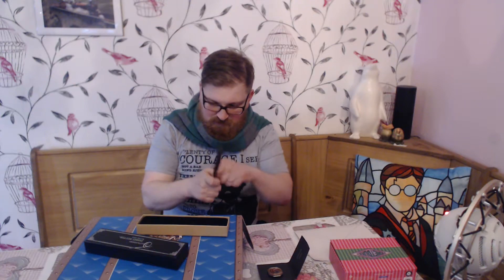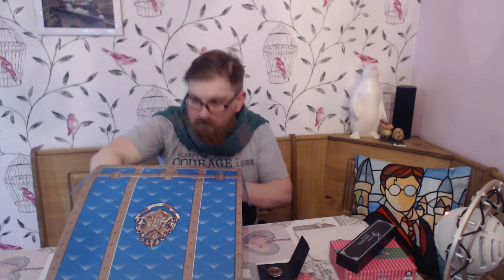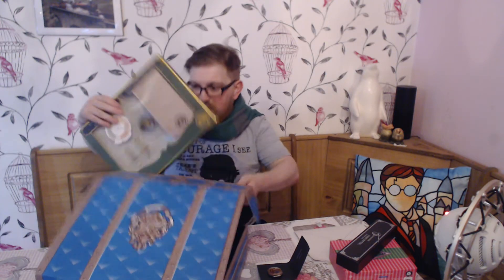Now we have Ollivander's Harry Potter wand pen — this sounds awesome, I may have to steal this. It's Harry Potter's wand but it's a pen. It feels like really nice quality, it's heavy and made of metal. This is the second edition of the pen and they've done a huge job with it. I believe this only comes every other month, not every month.